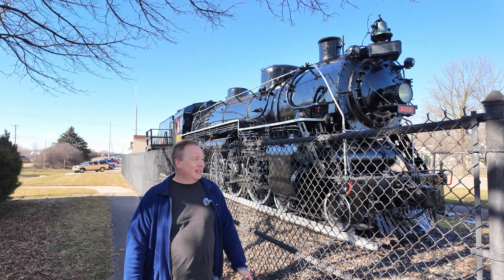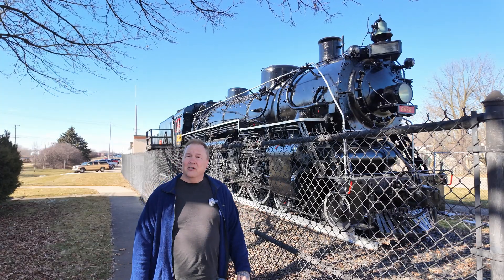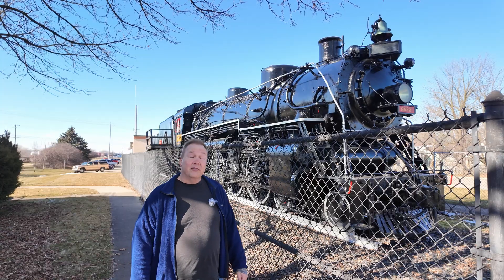Have you ever noticed that it seems like practically every small town in the world has one of these parked out somewhere? I'm Darren and this is the Industrial Revolution.